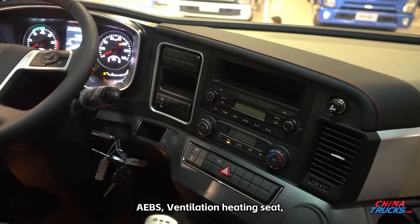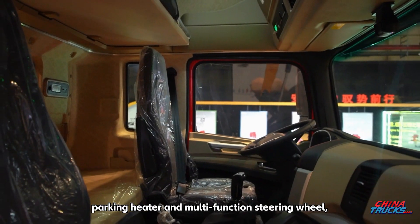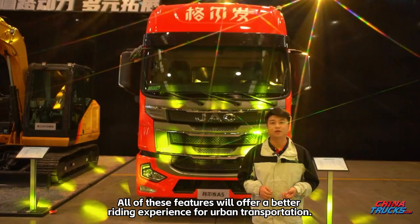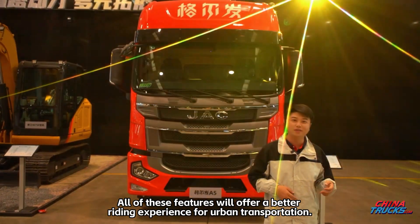Additional safety and comfort features include ESC, AEBS, ventilation heating seat, parking heater, and multifunction steering wheel. All of these features will offer a better riding experience for urban transportation.